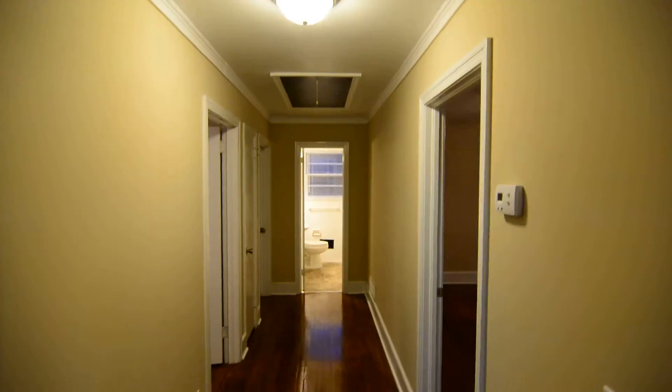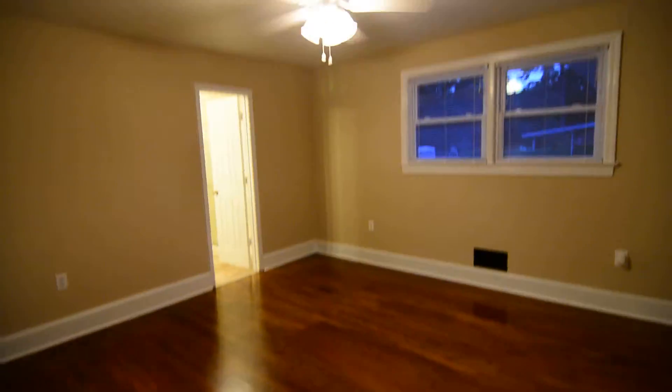There's a coat closet off the entry. You can see that crown molding continues down the hall as well as the hardwood flooring, which is in the kitchen also — slightly different type but still nice.